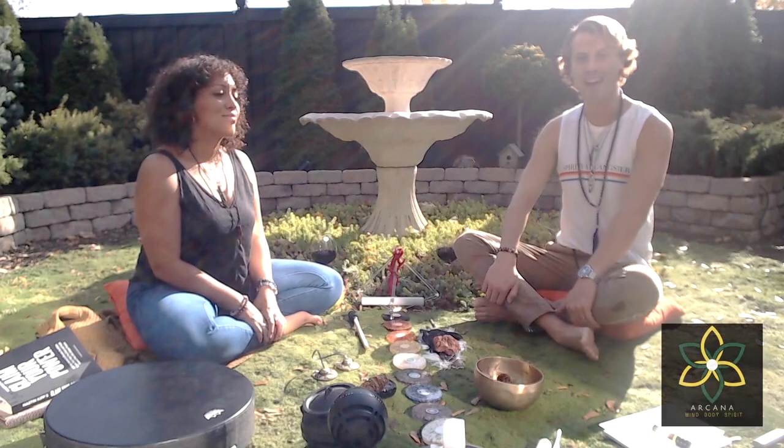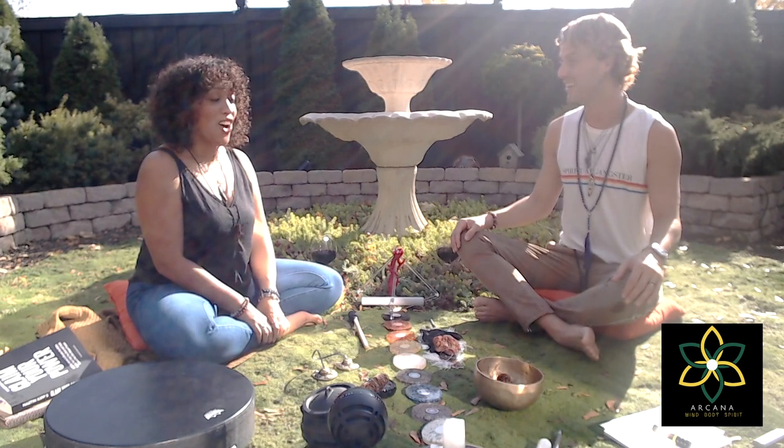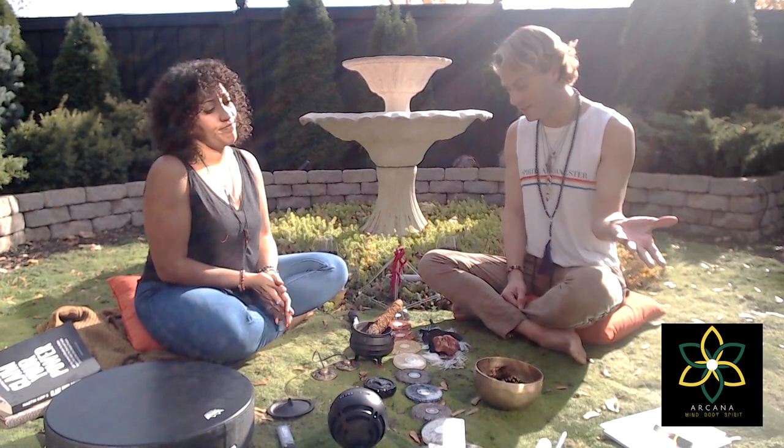We're back outside in this amazing garden — can you believe this is November? It's really hot. We had already packed up the backyard thinking it was winter time. So with that, let's talk about our setup a little bit.